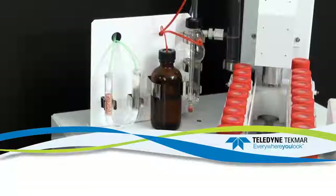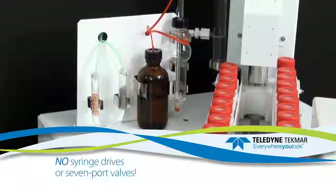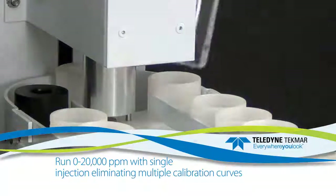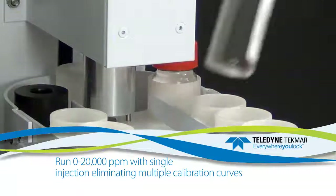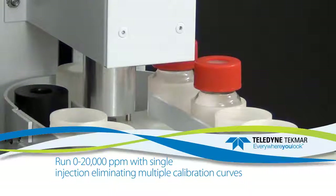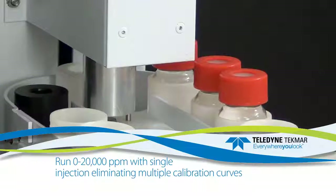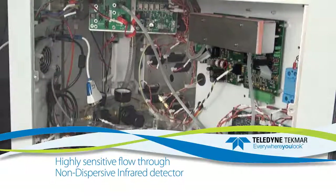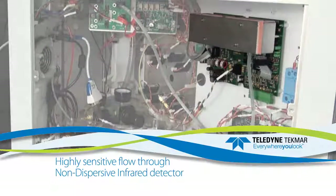The Lodix TOC Analyzer features no syringe drives or 7-port valves, the ability to run 0 to 20,000 parts per million with a single 0.5-milliliter injection volume, virtually eliminating the need for multiple calibration curves, and a totally new and highly sensitive flow-through NDIR detector.